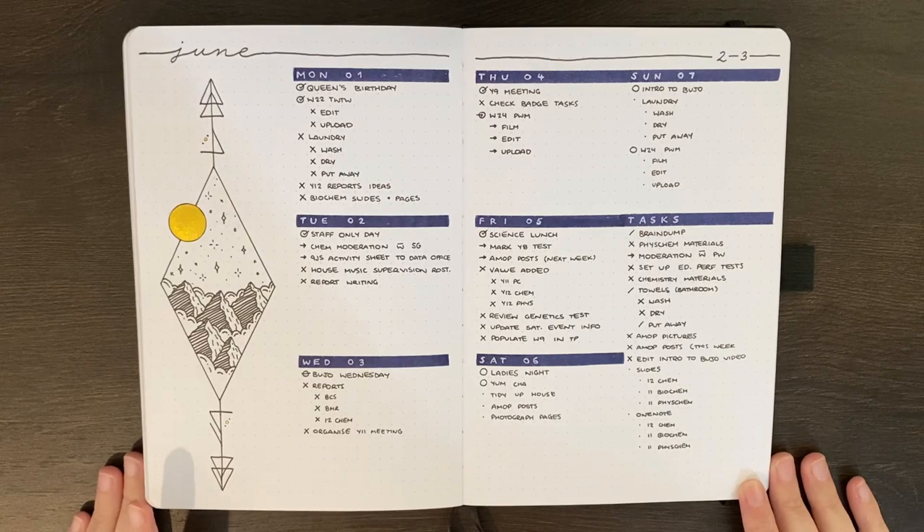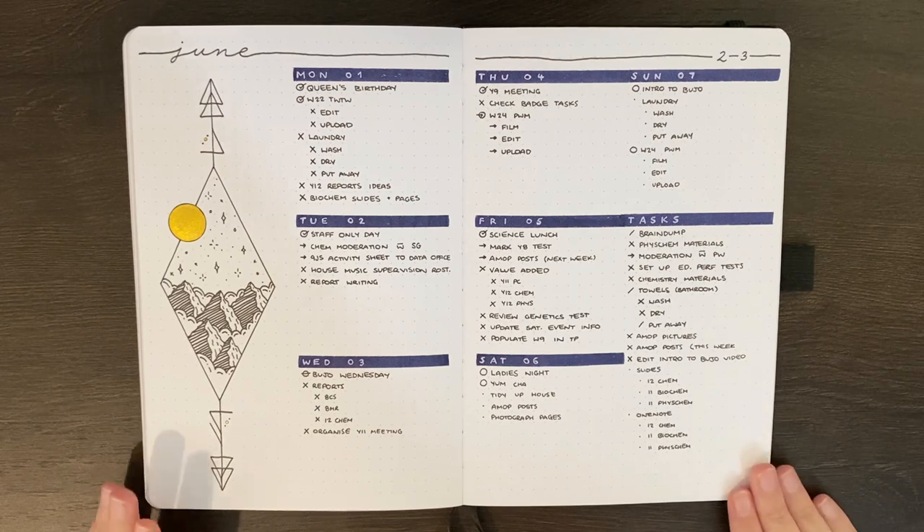Hello again team, it's Jess or Jashikorin and welcome back for my week 24 plan with me. In today's video I'm going to be setting up for the 8th through to the 14th of June, but before we get into that, as per usual, we're just going to have a look at how this week was going.